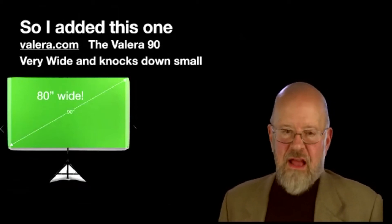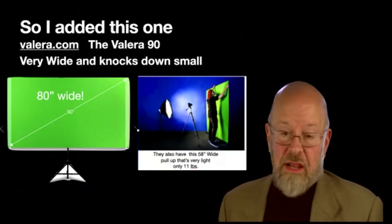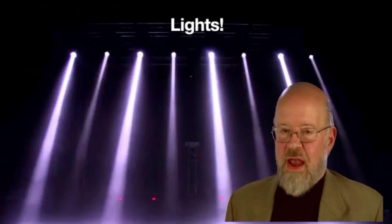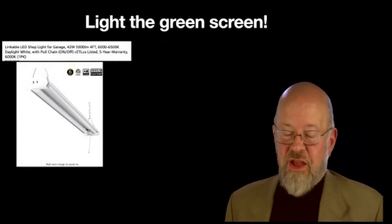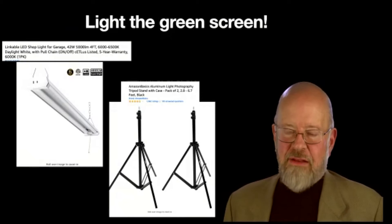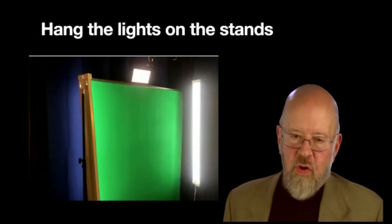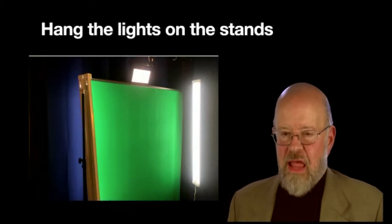I got a Valera 90 — it's 80 inches wide, knocks down pretty small, and that's more than wide enough for any camera. They also sell a pop-up one that's newer, only 11 pounds. You also have to have good lighting. I watched a YouTube video and they said you don't have to spend a lot — get some cheap LED shop lights, the kind you hang in your garage, and a couple of cheap tripods. Maybe $50 altogether.